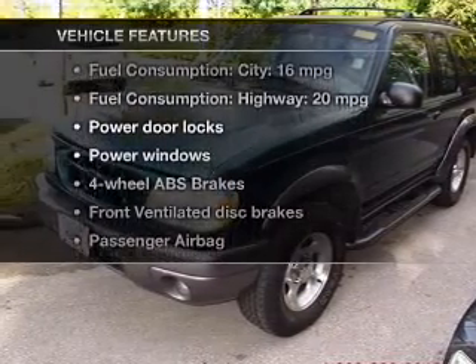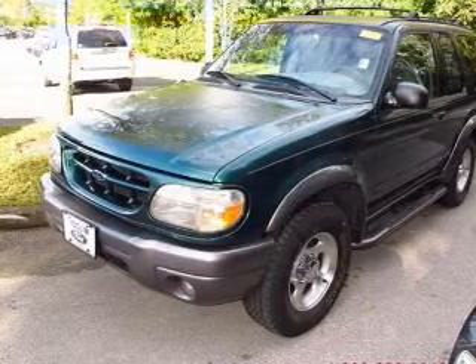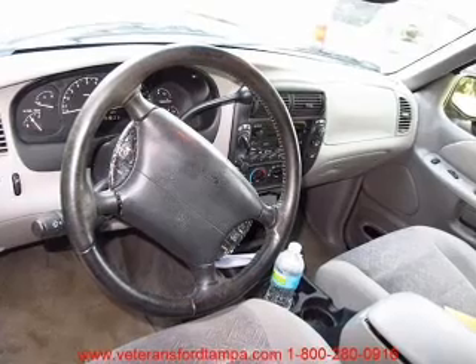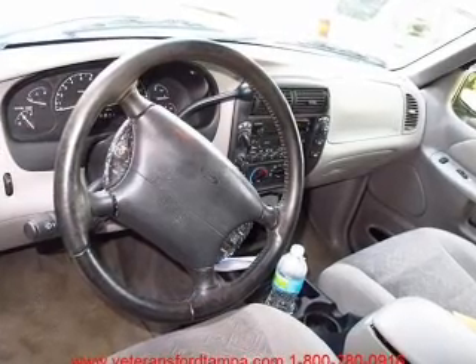Enjoy these notable features that are included in this vehicle: keyless entry, power door locks, power windows, and AM-FM stereo. Power mirrors, an alarm system, and power steering.